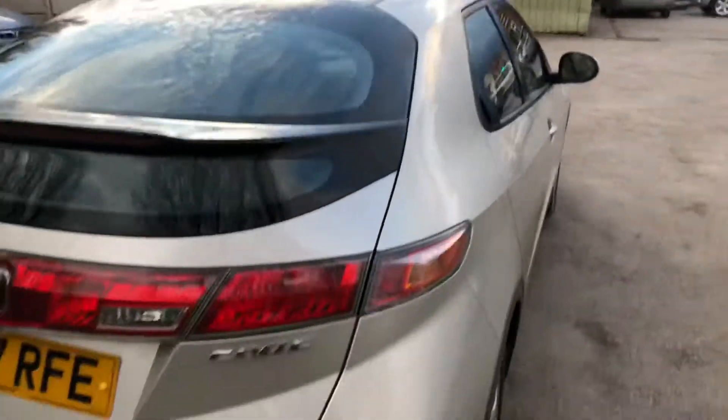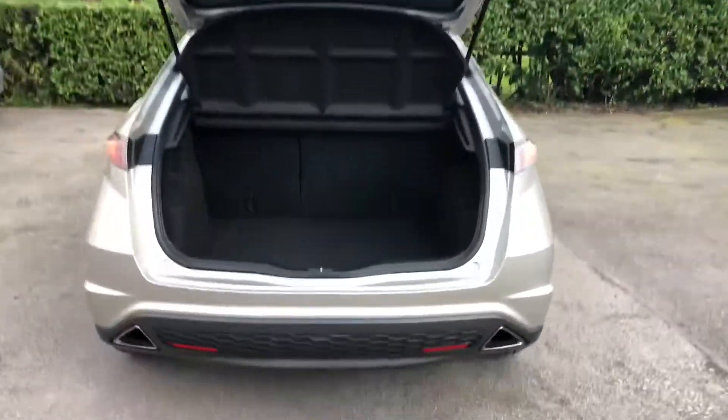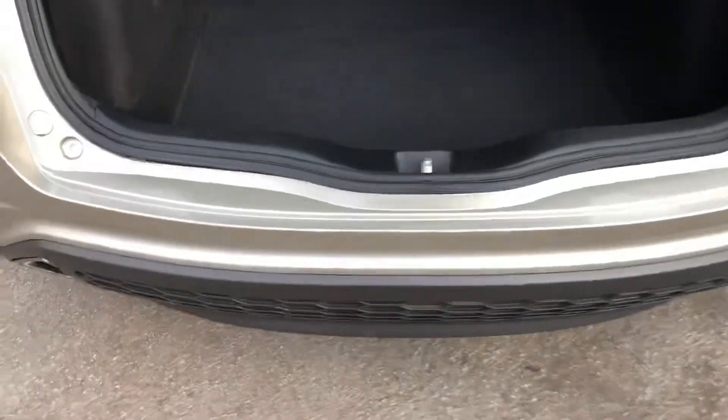HPI checked and cleared means there's no finance, never been written off or stolen. To the back of the vehicle, we can see on the rear bumper there's no marks, scrapes, or scratches from loading.